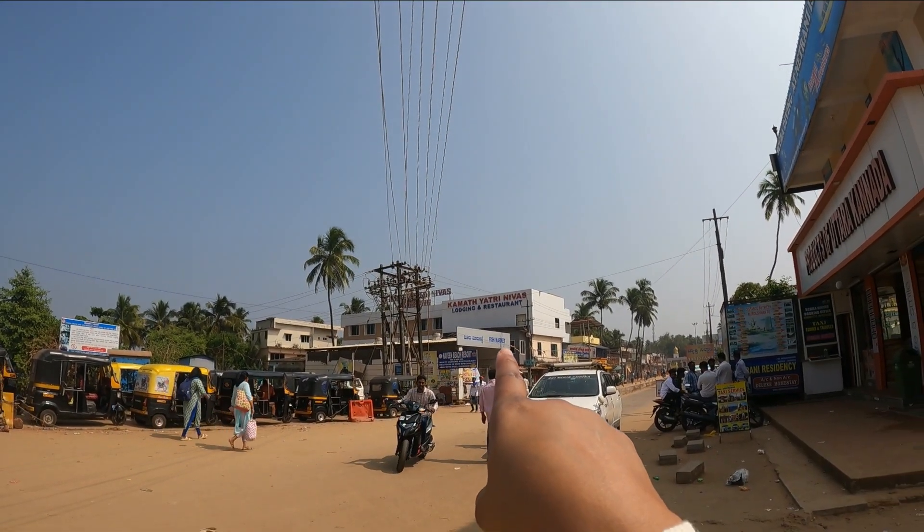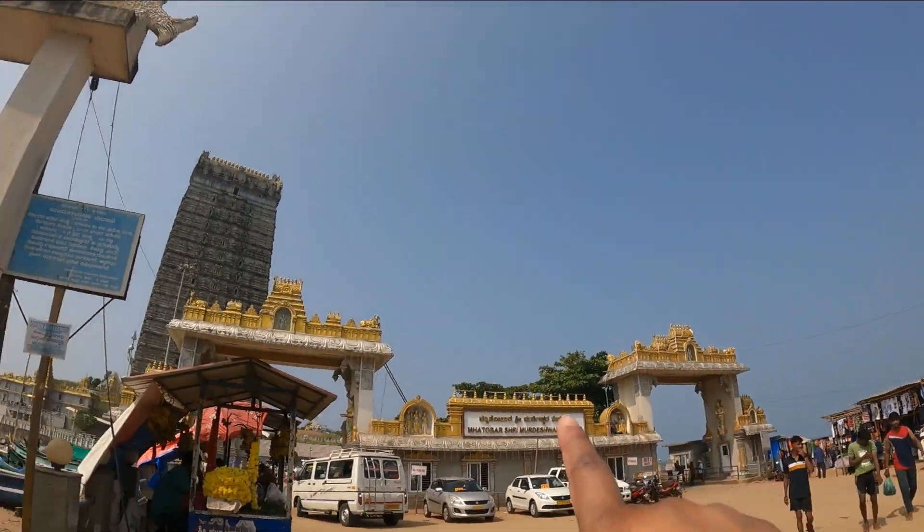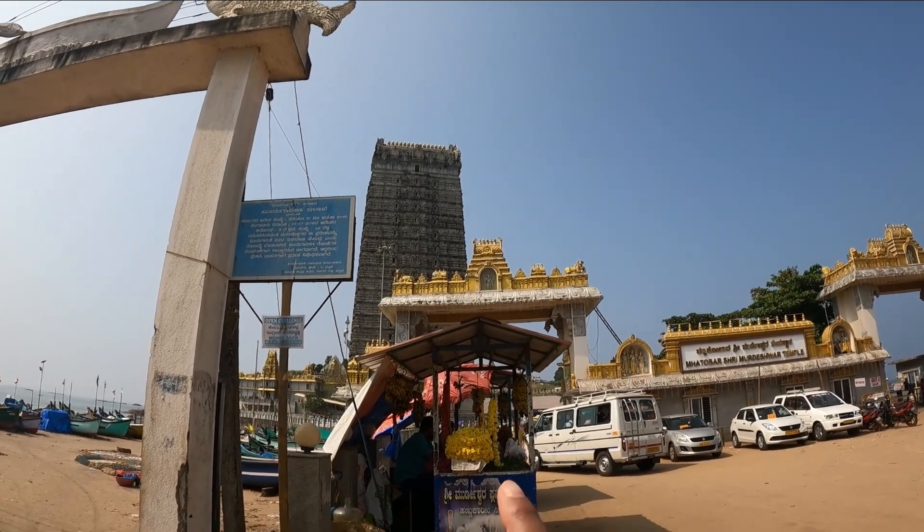This is our hotel where we are staying. We are taking a tour of Gopuram and from there we are entering the temple.